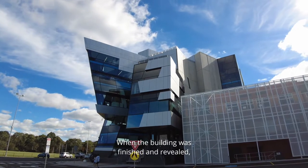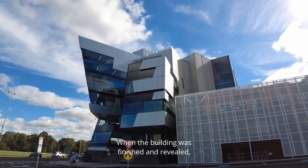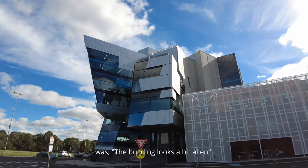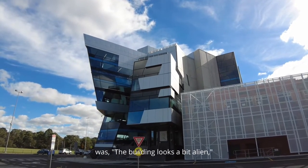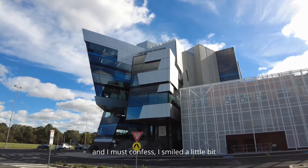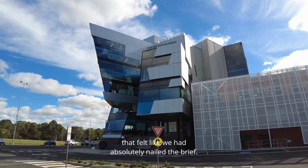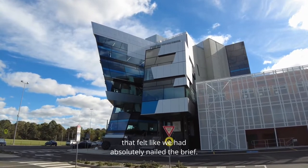When the building was finished and revealed, I remember one of the comments that I read was the building looks a bit alien, and I must confess I smiled a little bit on the inside, because to me that felt like we had absolutely nailed the brief.